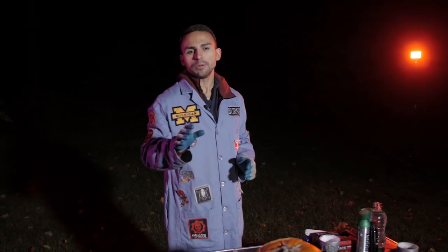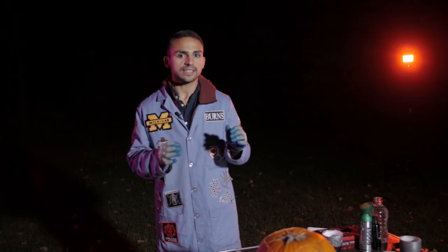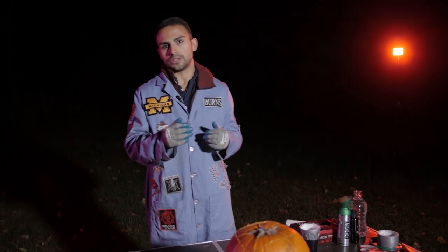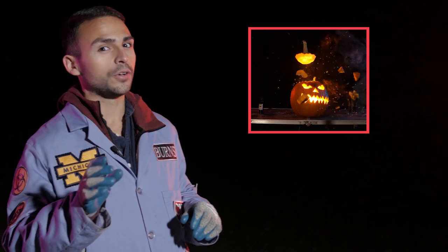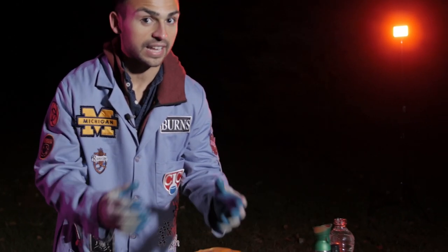However, we labeled that demonstration 'blowing up pumpkins,' and to be honest, I feel a little bit disingenuous about that because we didn't really blow up pumpkins last time. The amount of acetylene gas that we generated was not able to be fully combusted by the oxygen in the pumpkin — the oxygen contained within the pumpkin wasn't enough to fully combust the acetylene gas.